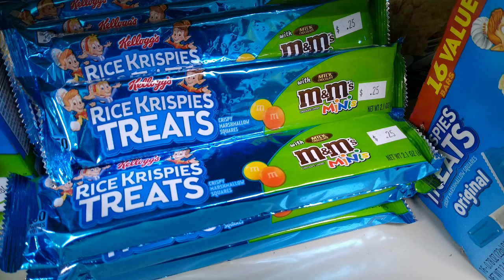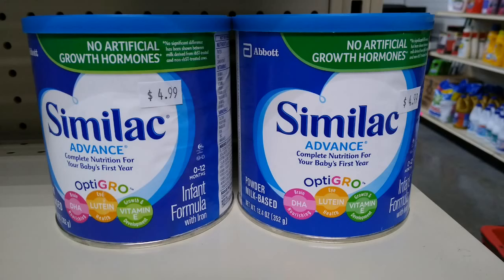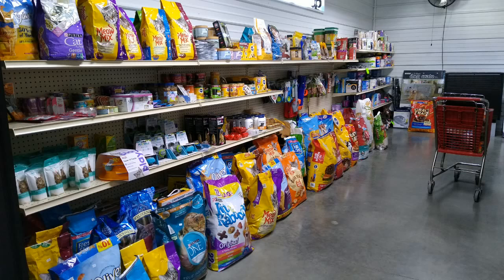Rice Krispie Treats are 25 cents and not expired. They also have things like baby formula — I don't know what these should cost since I haven't had a baby in 18 years, but that can of Enfamil was 99 cents. They had different varieties — dry and liquid. Long story short, those prices look cheap to me. I don't think it was that cheap when I had a baby.